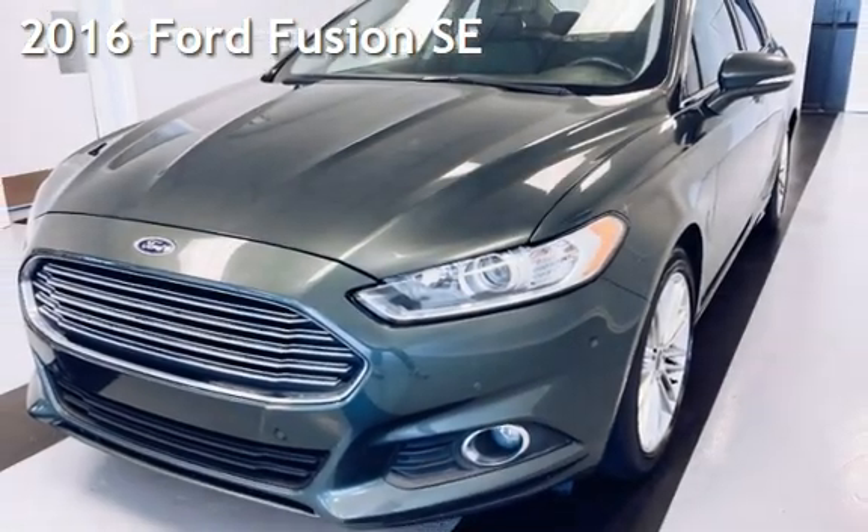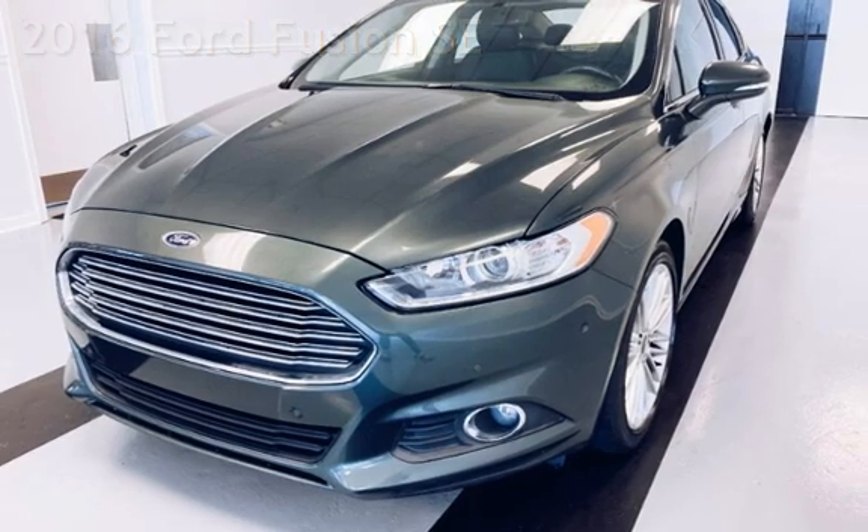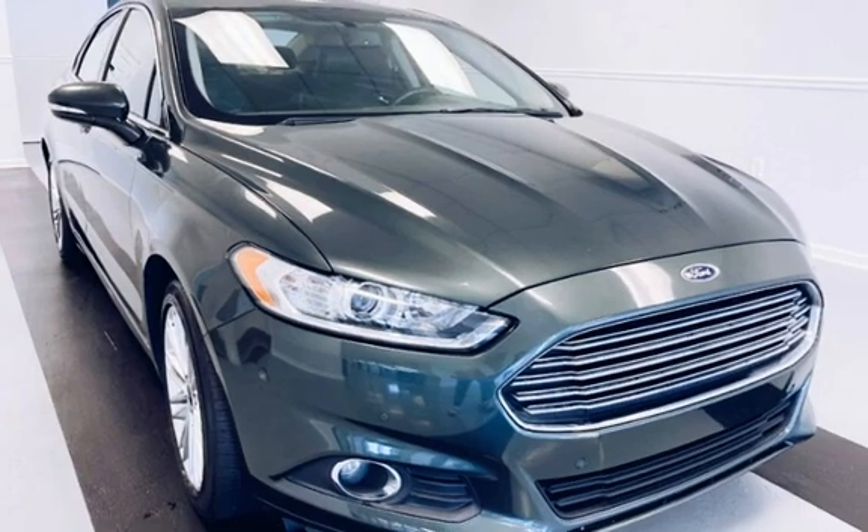Presenting a pre-owned 2016 Ford Fusion SE. This four-door sedan has a four-cylinder, 2.0-liter i4 engine, with front-wheel drive, and an automatic transmission.